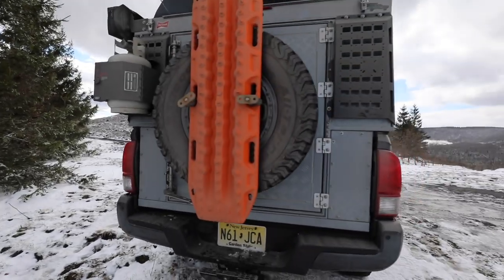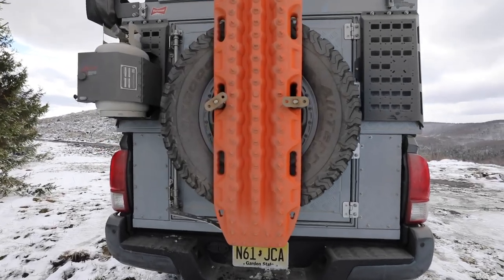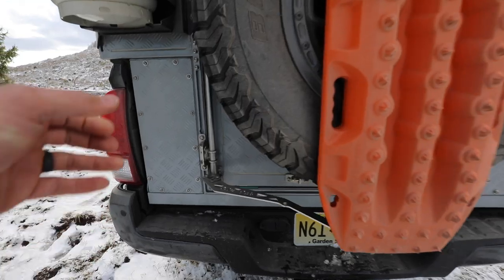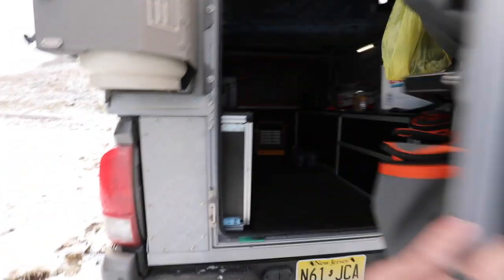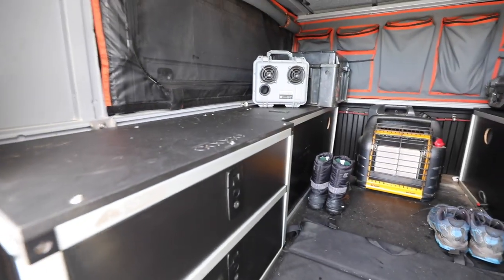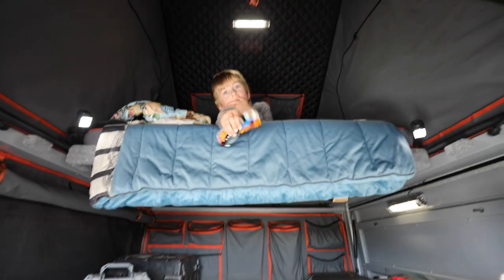There aren't too many videos on the internet showing you what's inside the canopy camper, and it's really cold right now, so we're going to show you and give you a little tour. We're just gonna stay in there. All right, let's open her up. Here we are — this is home for the night.